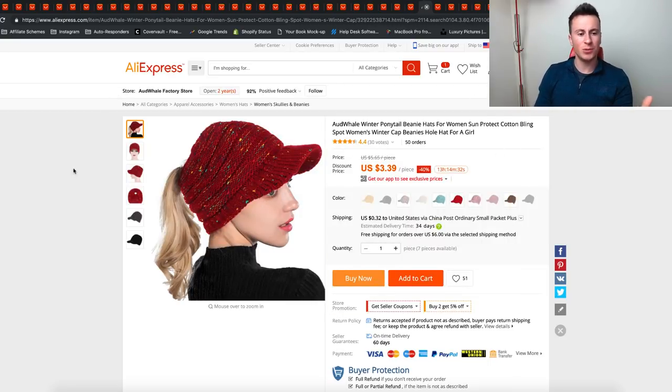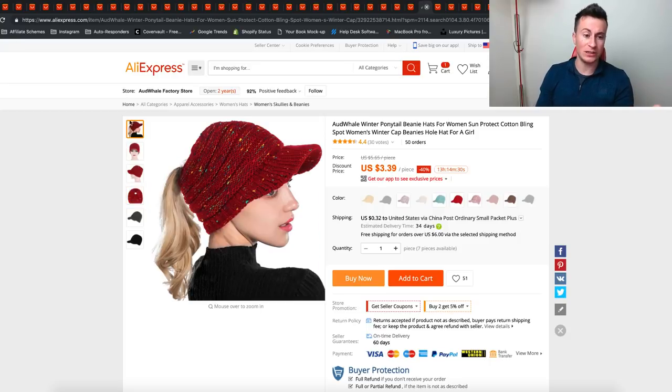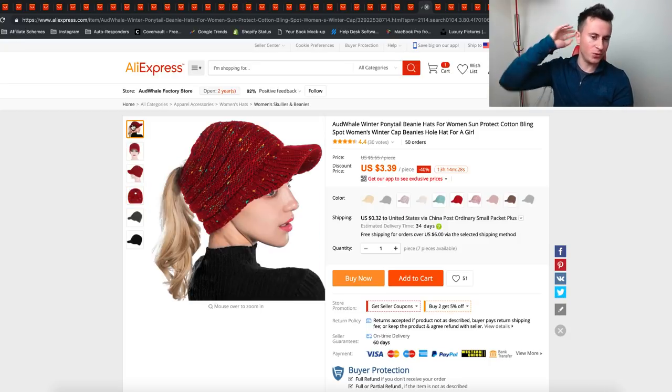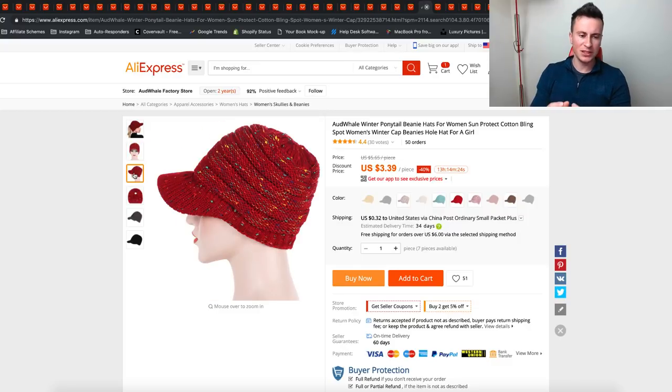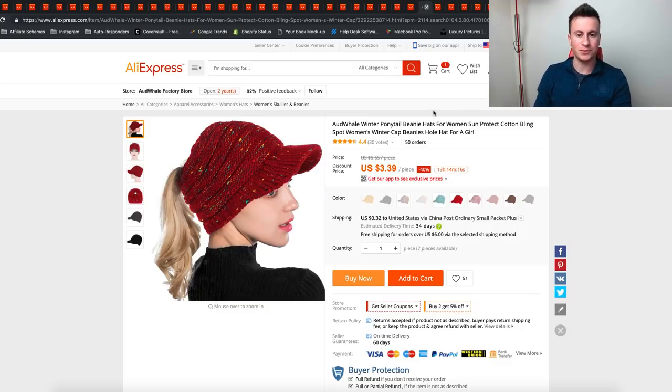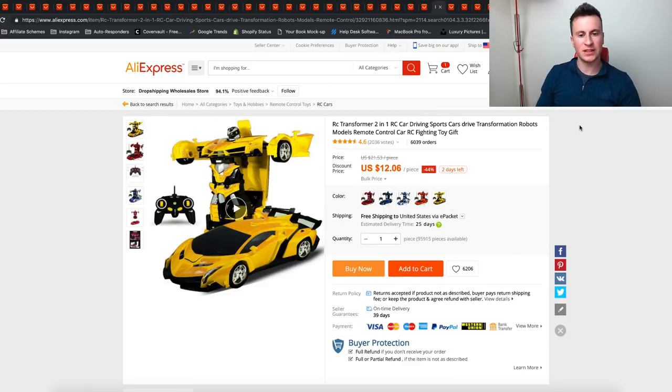The next product is this beanie hat. It looks like a normal beanie hat, but what's pretty cool about it is it's got a hole in the back so women can wear it with a ponytail — it's quite fashionable. Something like this probably needs quite a big budget because it's all about coverage and showing as many people as possible. It definitely has a lot of potential, or at least it's something you could add to an apparel or ladies' fashion store to get attention.